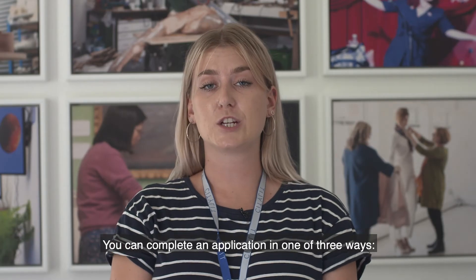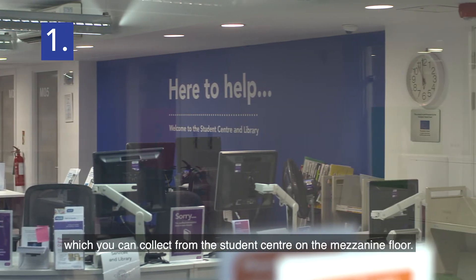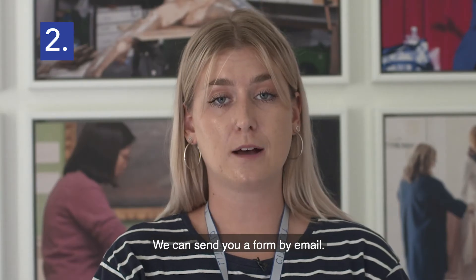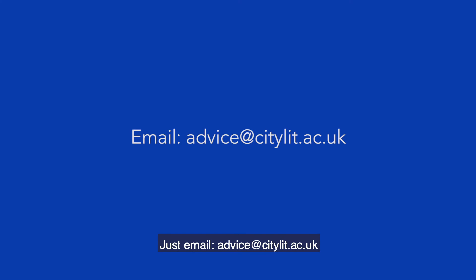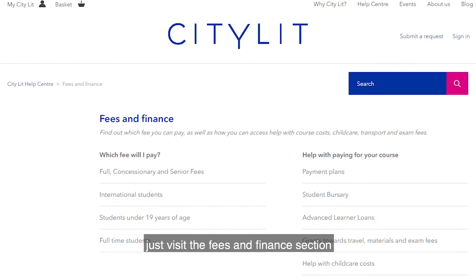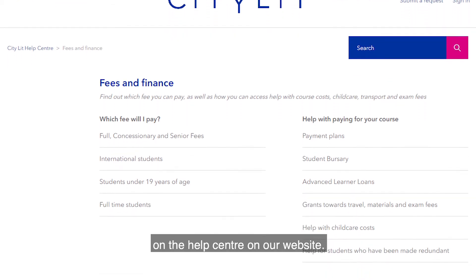You can complete an application in one of three ways: complete a paper form which you can collect from the Student Centre on the mezzanine floor; we can send you a form by email — just email advice at citylit.ac.uk; or alternatively, you can fill out an application online by visiting the Fees and Finance section on the Help Centre on our website.